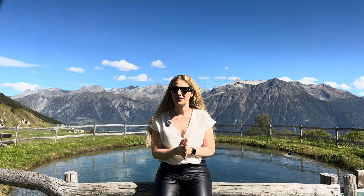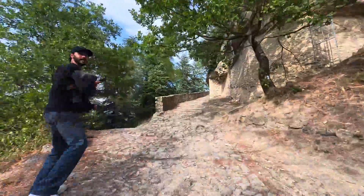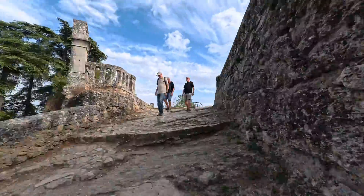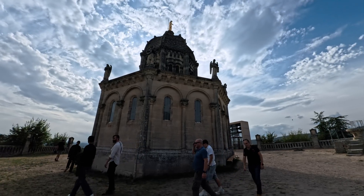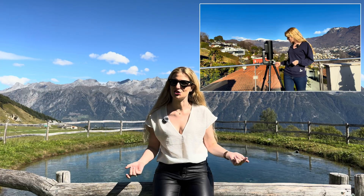Earlier this summer I went to an observation session in the south of France. The location was Fort Calquier, a small town in Provence near Marseille with cute narrow streets and wide views over the surrounding hills. The event was organized by Unistellar, a company that was among the very first to introduce the concept of a smart telescope with their EV scope line.